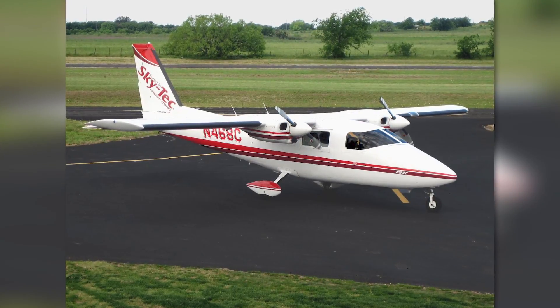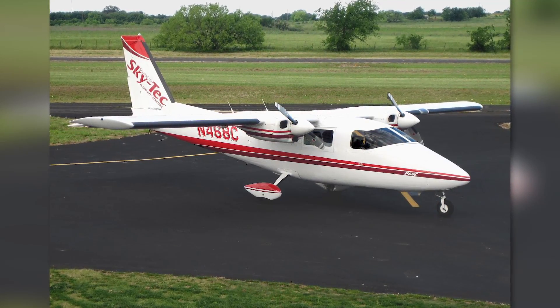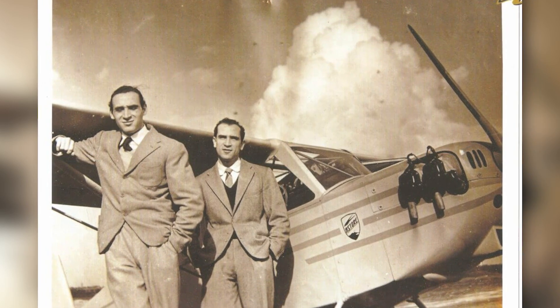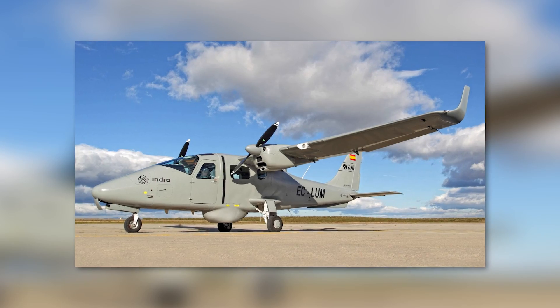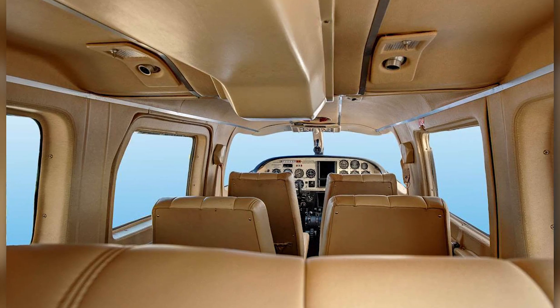The P2006T may have a striking resemblance to the P68 Partenavia, most likely because the same engineer designed it. Professor Luigi Pascale, whose nephew Paolo is the current CEO of Tecnam, designed both of these planes. The P2006T is slightly smaller than the original P68, having only four seats versus the P68's six seats.